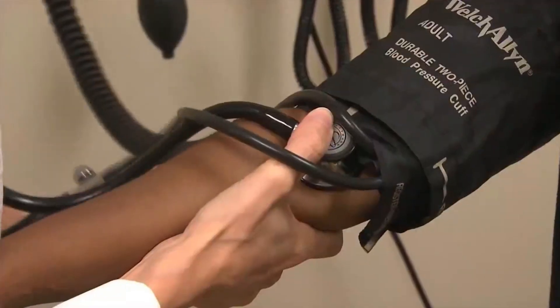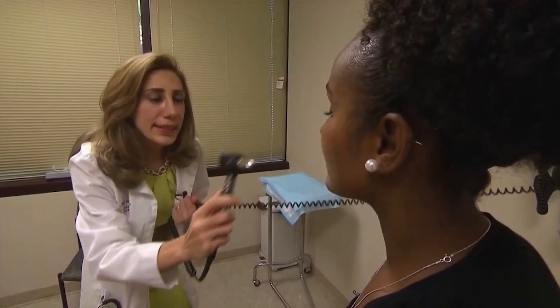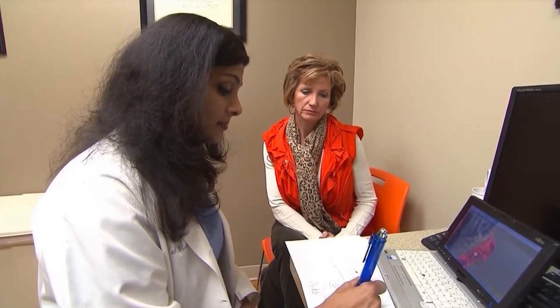Hong says while those medications are safe, they can have an impact on things like blood pressure, so be aware. And she says if symptoms don't improve over time, reach out to your doctor. For Health Minute, I'm Mandy Gaither.